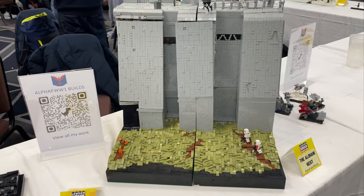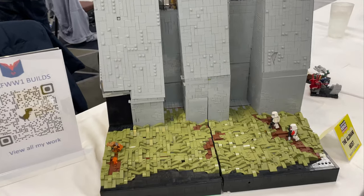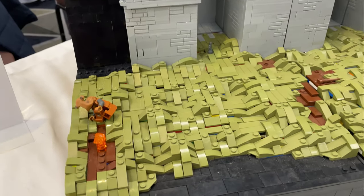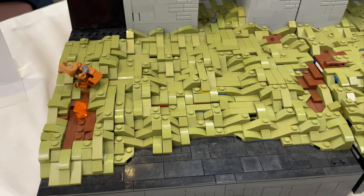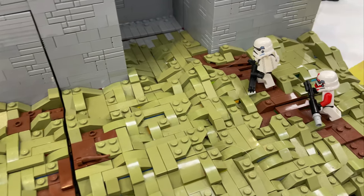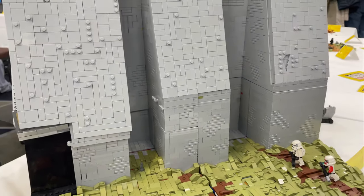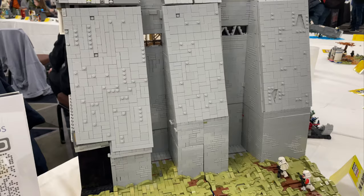Here we have the Aldani Heist by Alpha F World War One Builds, based off of the Andor TV show. This looks really nice — got some nice olive green terrain down here, got a hog glory in there just chilling, and some Stormtroopers that look like they're on patrol. And then we've got this big dam-style base.